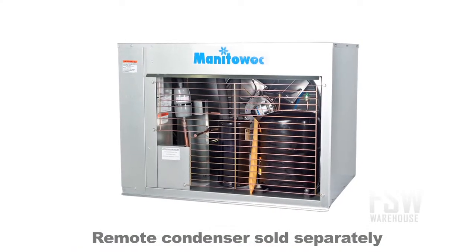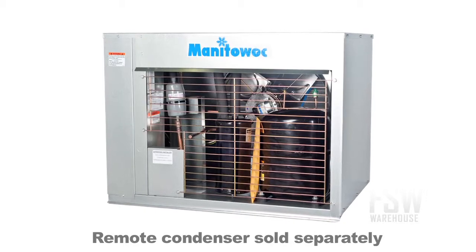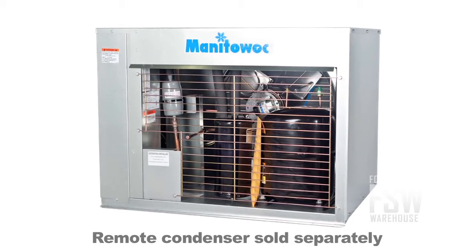Being a remote condensing unit, this ice machine requires a remote condenser, which is a separate item that is typically installed on the roof and connected to the machine with tubing.